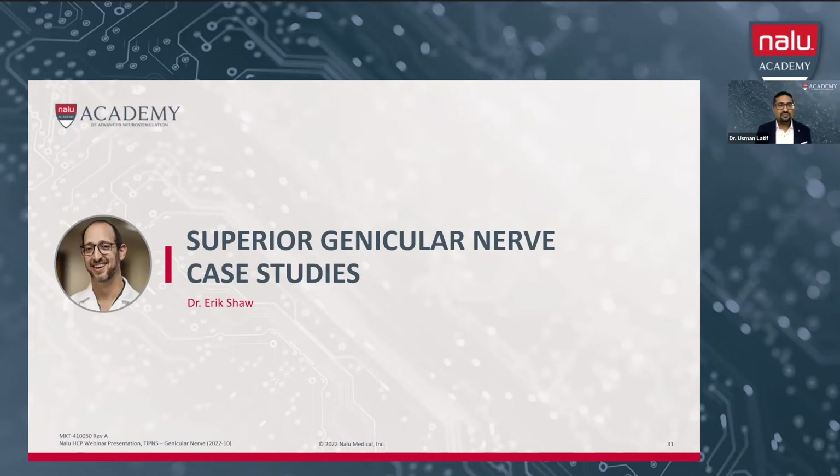I will now pass it off to Dr. Eric Shah, who will talk about some interesting case studies. I got into peripheral nerve stimulation about five years ago and I think it's such a valuable tool for our patients. We have a lot of patients that get blocks and maybe radiofrequency and they're helpful, but either at some point they stop helping or they stop helping for as long, and we're on a round robin chasing our tails with different targets.